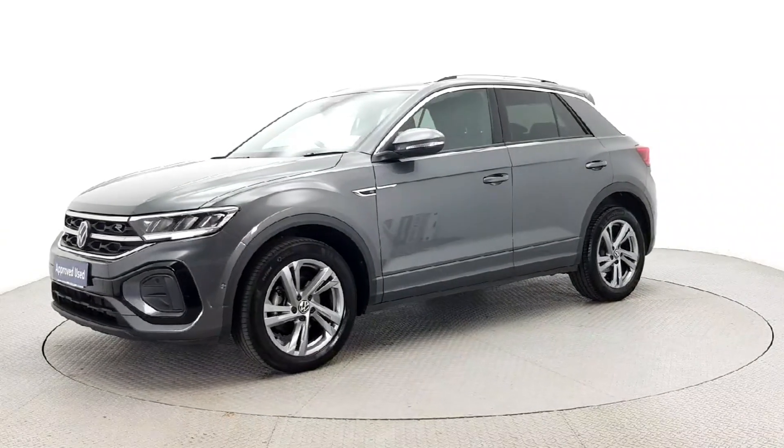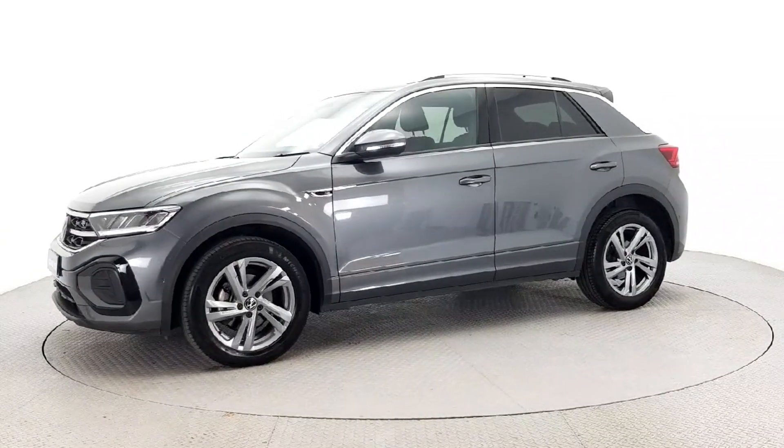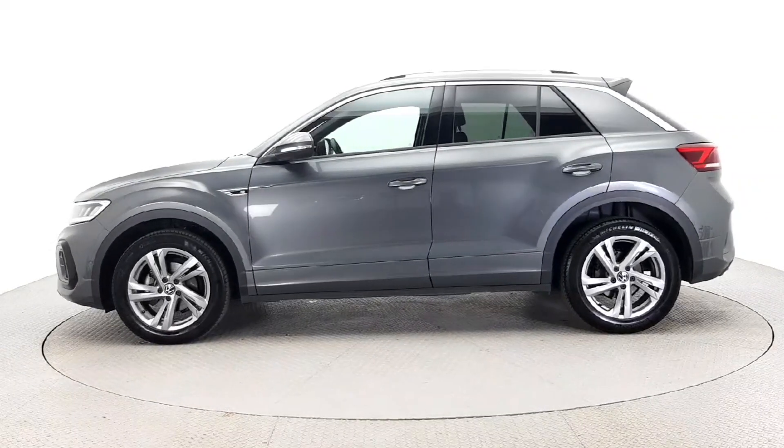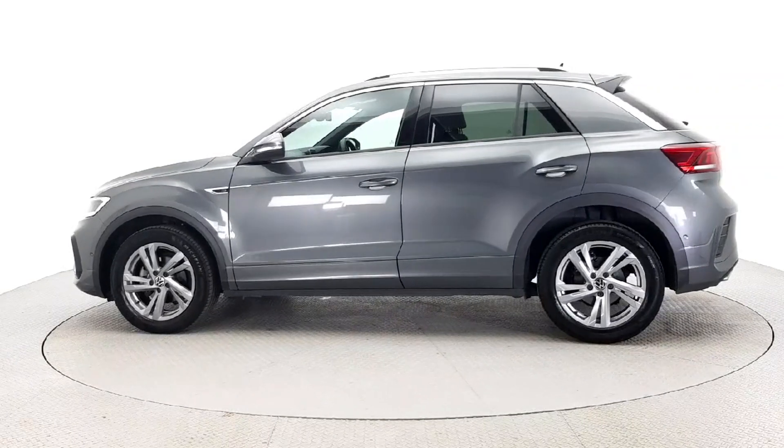This estate Jeep has ABS, multiple airbags, lane departure warning and more for peace of mind. It also includes a powertrain warranty and self-driving capabilities.